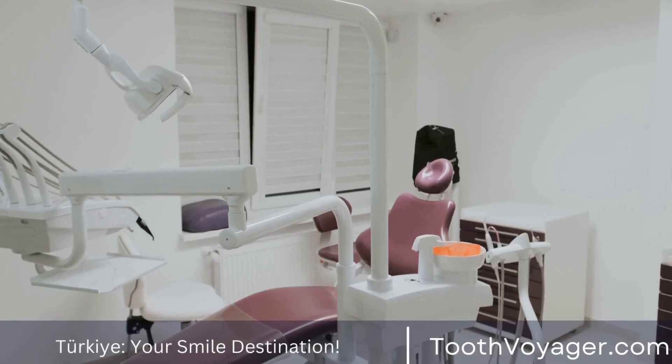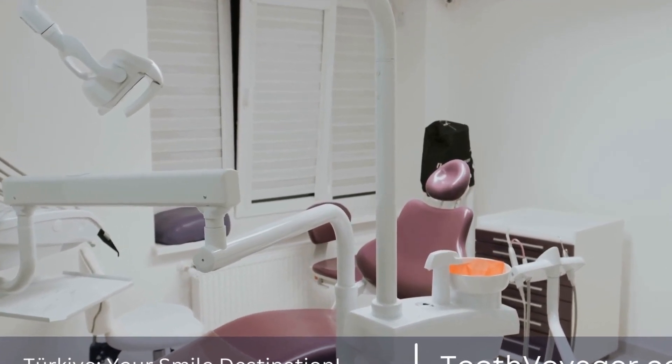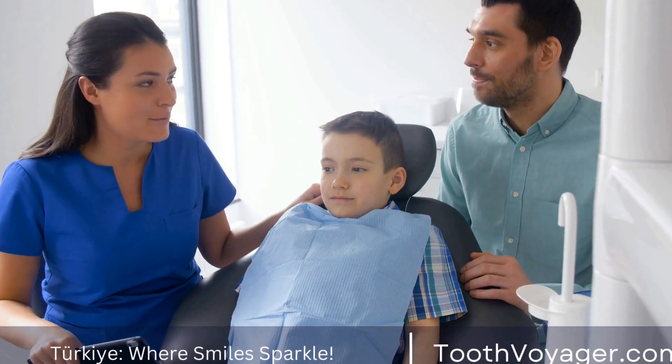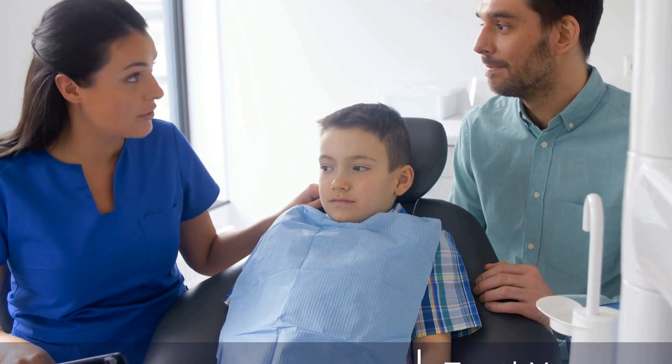It is caused by the buildup of plaque on the teeth, which can lead to inflammation and infection of the gums. If not treated, gum disease can progress to more serious issues such as gum recession, tooth loss, and even systemic health problems.